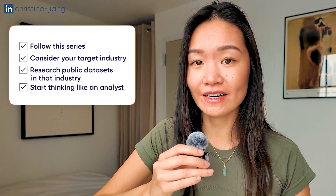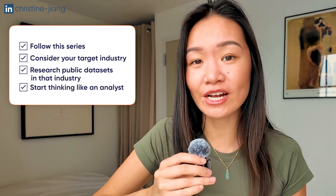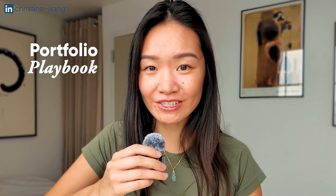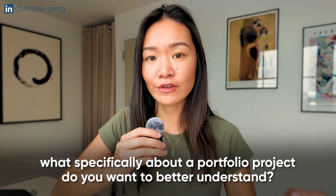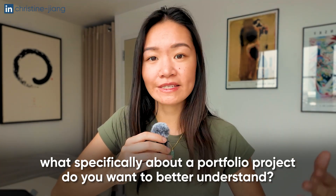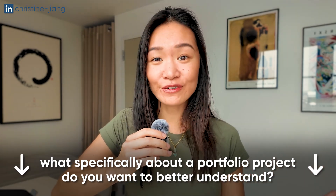Start also thinking like an analyst — brainstorm what kinds of questions you might want to answer, and you can use ChatGPT to help brainstorm here. The next video in the series will talk more concretely about finding the data and defining the scope of your project. I'm going to make this an interactive series where each week I'll post a question to you, and based on your responses, that will help guide future videos. My first question: what specifically about a portfolio project do you want to better understand? Leave me a comment below.